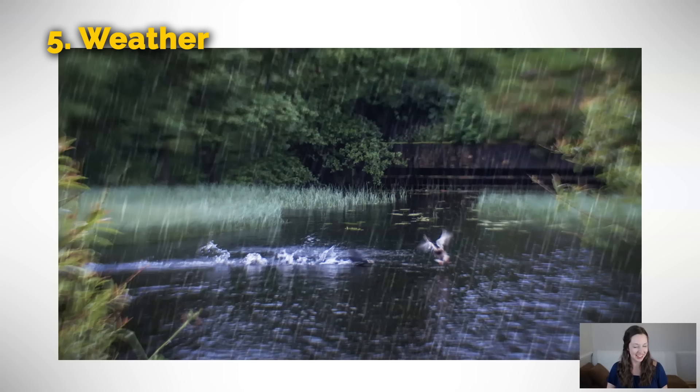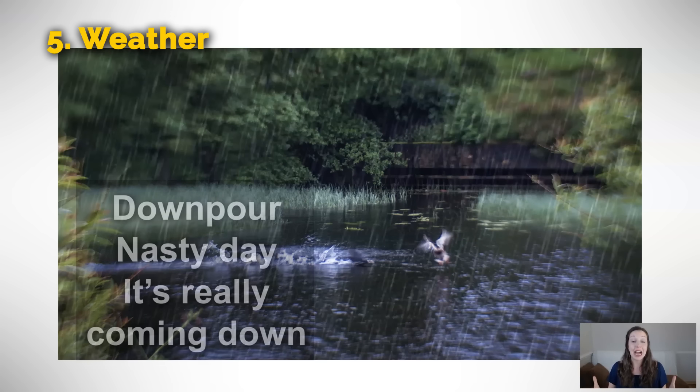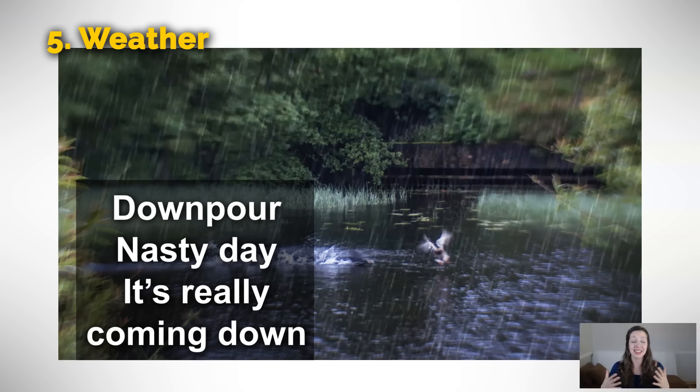The opposite of the previous picture — here there is a downpour. We might even say it's a nasty day. This means it's not a day where you're going to go out for a walk. It's raining too much. Or if you look out the window and you see this, you might say it's really coming down. When you say, oh it's really coming down out there, I think I'm going to need to drive to work instead of riding my bike — that means it's raining a lot.